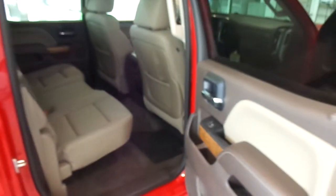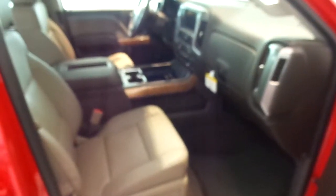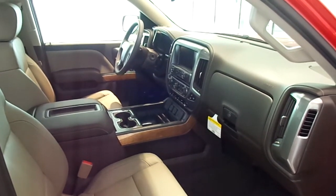This one is Victory Red with a Cocoa Dune Leather interior. Unfortunately, this one is already sold, but we do have more on the way along with the 2014 Sierras.